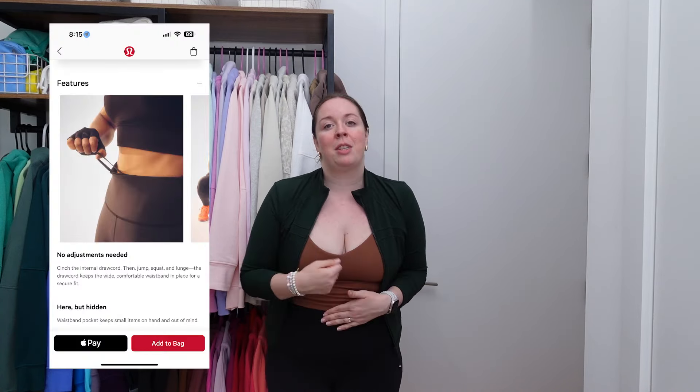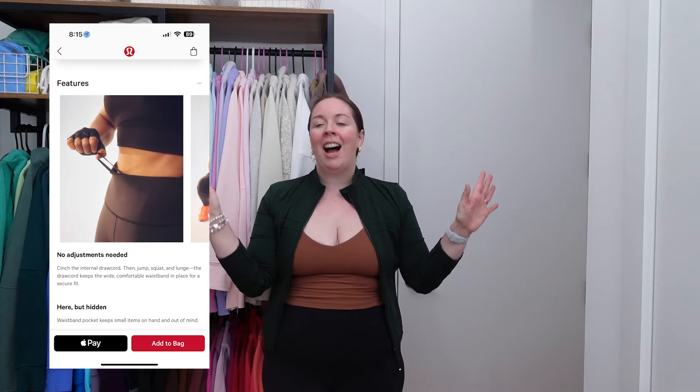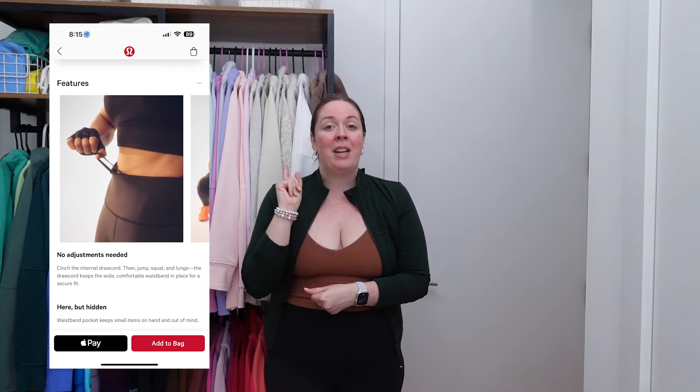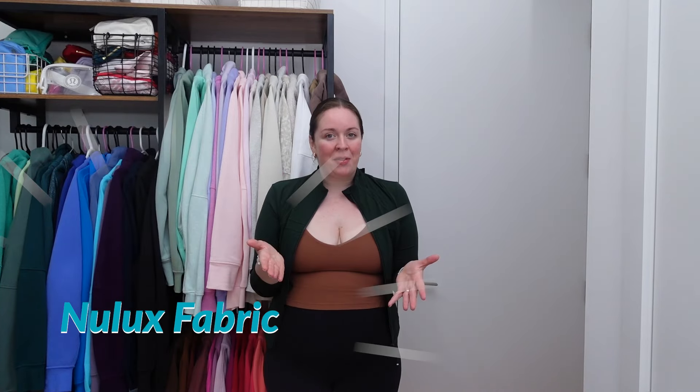As a barre instructor, I love the Wonder Train tight because it also has the draw cord — it stays up. It's a really great fabric: soft and durable. It is also fast-drying.